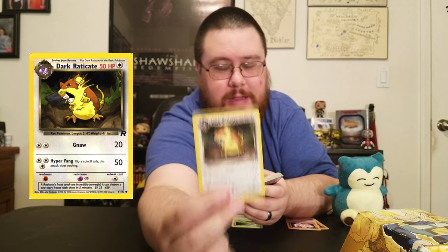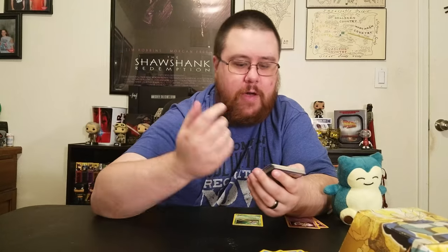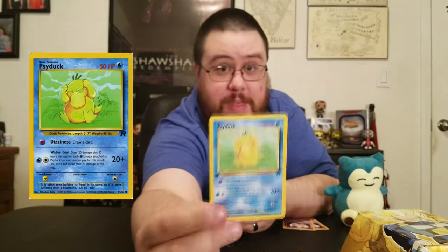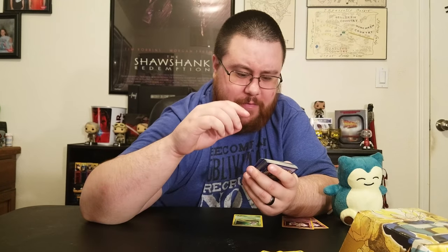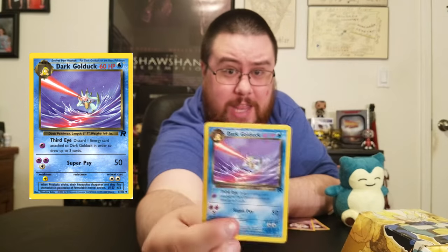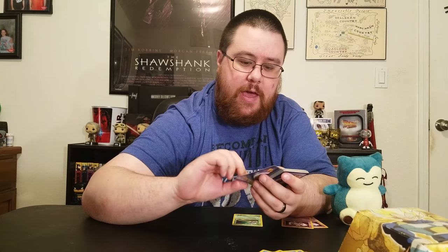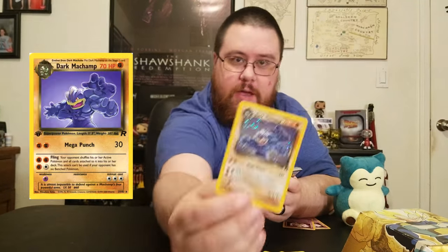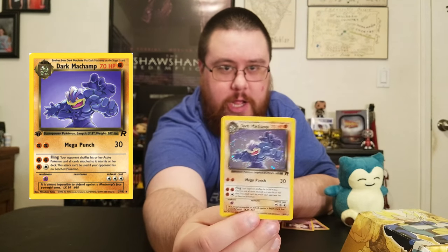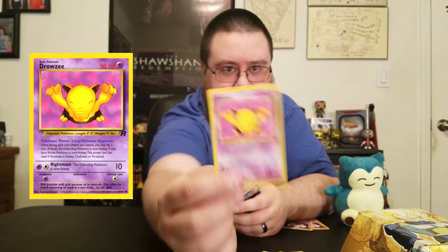This Raticate though — definitely evil. Got a Meowth, Zubat, a Mankey, Dark Primeape. This Psyduck is obviously evil — look at his face, that's not a headache face, that's an evil face. And there's this awesome Golduck — I wish actual Golducks were that cool. I got a Diglett, an English version of the Machop I have in the Japanese set, Dark Machamp all shiny and ready. Oddish, Drowzee — this should be a Dark Drowzee because have you read a Pokedex entry for Drowzee? They kidnap children. Evil.